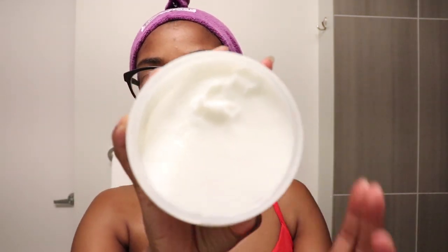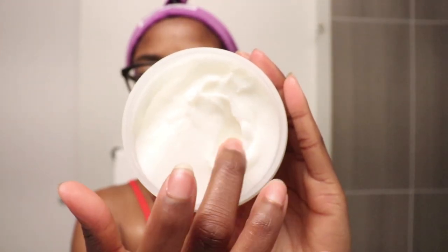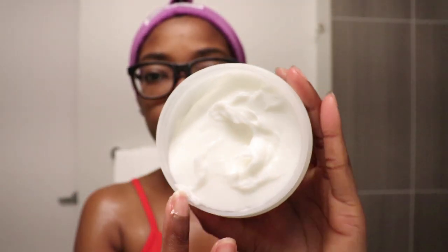First things first, I'm going to use the Penetrating Hair Treatment — this is a deep conditioning treatment. I'm going to go ahead and apply this to my hair first. This is what the product looks like, and it is super thick. This product has such a light scent — it is so refreshing. It's like a hint of coconut, literally just a hint. I also have warm water in my spray bottle to help open up the hair cuticle.